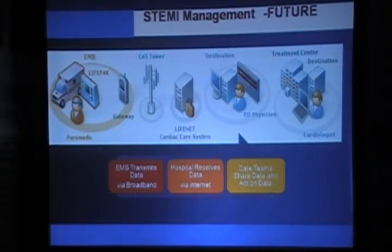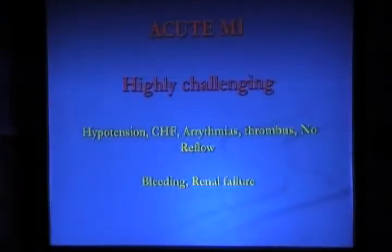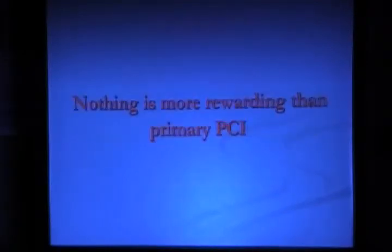By the time the patient arrives, the cardiologists are ready and waiting — all to reduce the time and save the muscle. To conclude: acute MI is highly challenging because there can be complications like hypotension, acute heart failure, arrhythmia, huge thrombus burden, no-reflow, and increased bleeding due to anti-platelet drugs. Renal failure is also a problem particularly in elderly diabetic patients, where contrast use can lead to nephropathy. With all this, we must take every precaution — but nothing is more rewarding than a primary PCI.